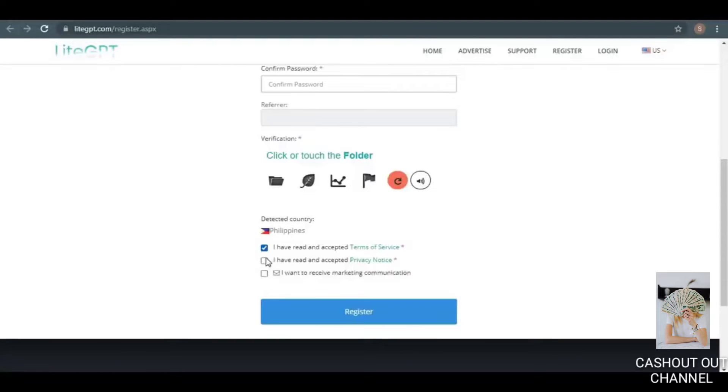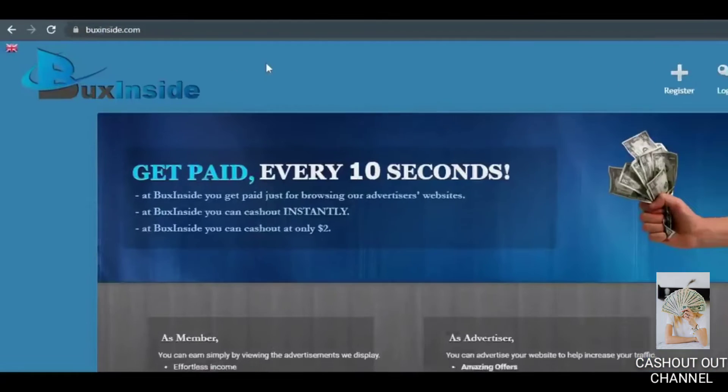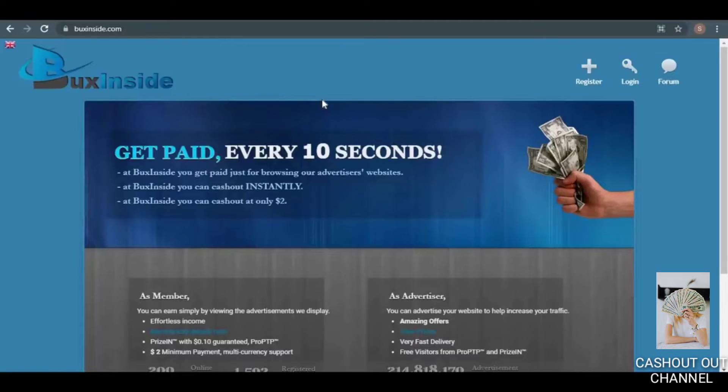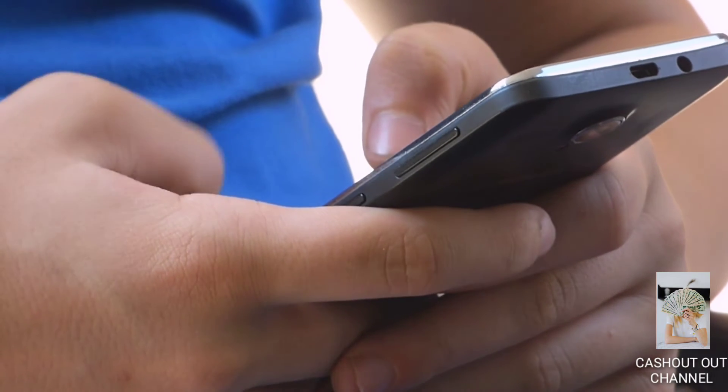Now we're going to register by clicking on the blue Register button. But before I show you a real-life example of how to click on a website or launch a video ad, I'd like to show you a second website: BucksInside.com. You should sign up for both BucksInside.com and LikeGPT.com, because the more websites you sign up for, the more ads you can click on and the more money you'll make.